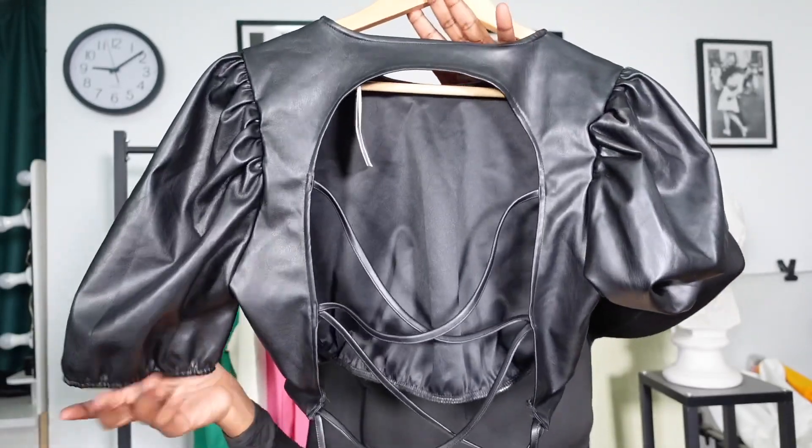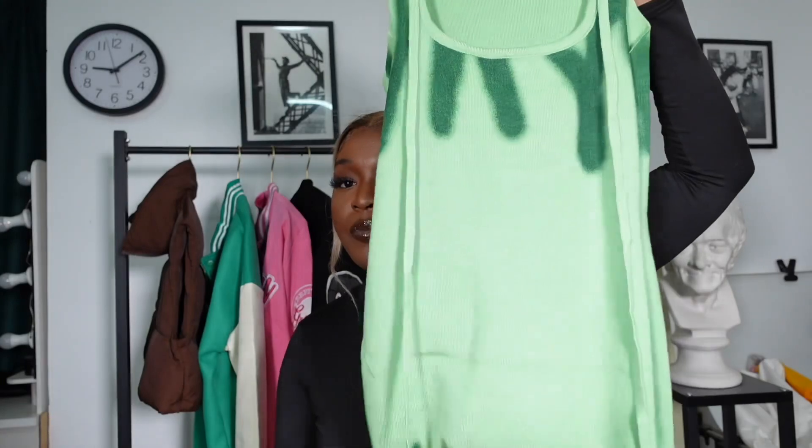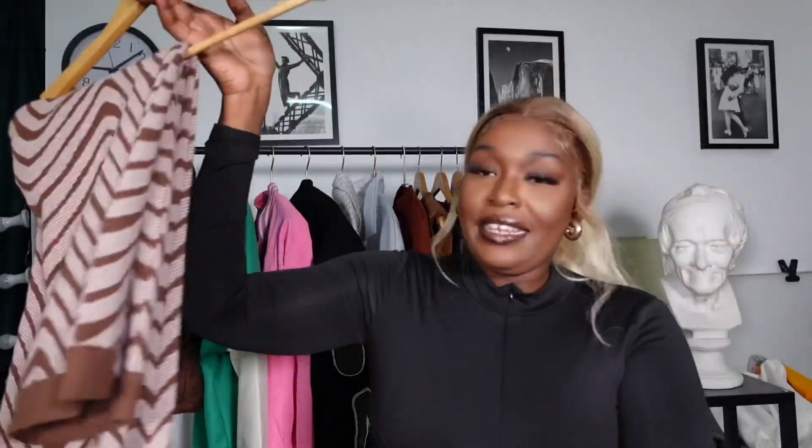This is how the back looks like. Next is this green dress that I got from Taobao in size large.